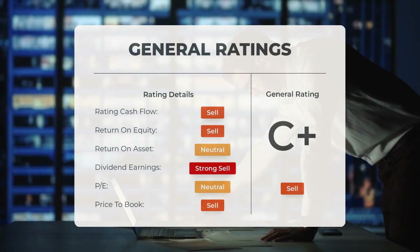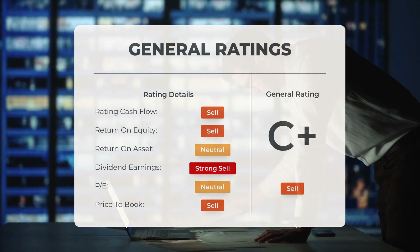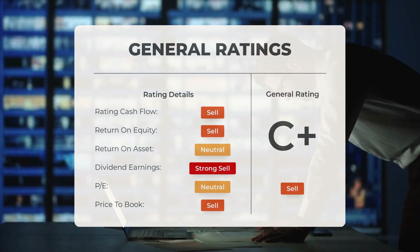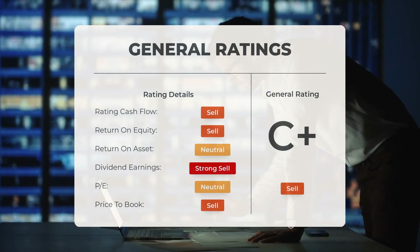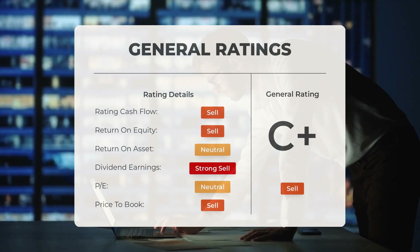Analysts have assigned a general sell rating to Microcloud Hologram stock, classifying the P/E ratio and price-to-book ratio as sell. Regarding return on investment, the stock receives a rating of neutral from analysts.